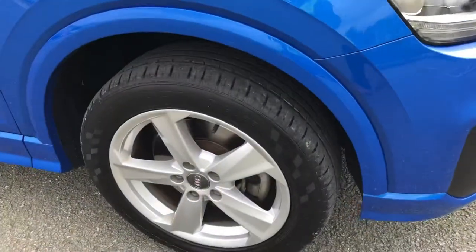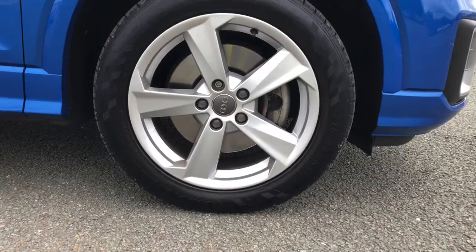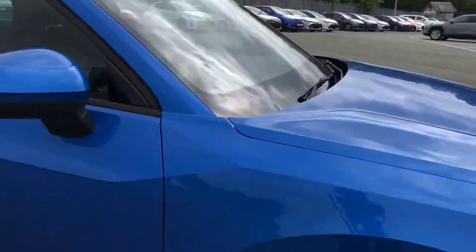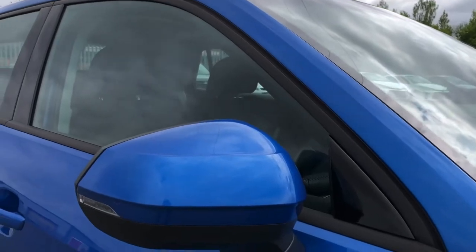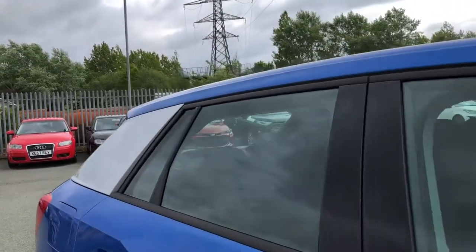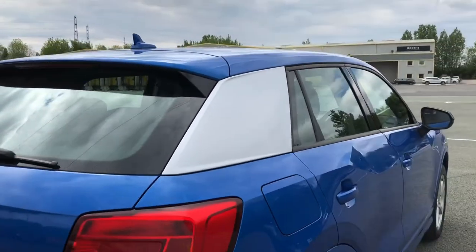Moving around the side, we have the stylish 17-inch 5-arm star design alloy wheels, which look great and complement the stunning crystal-effect arrow-blue paintwork, which really does look amazing in the sunlight. There's also heated, electrically adjustable body-coloured door mirrors and integrated LED side indicators, as well as the C-pillar blade finished in ice-metallic silver, really adding to this car's overall sporty look.